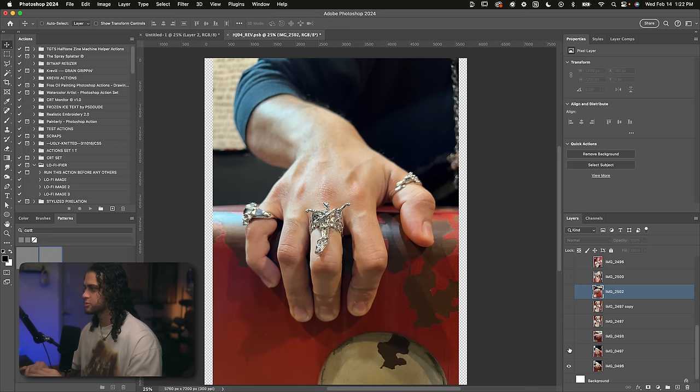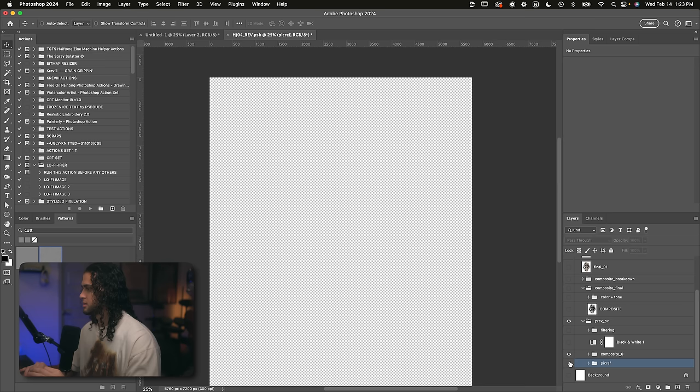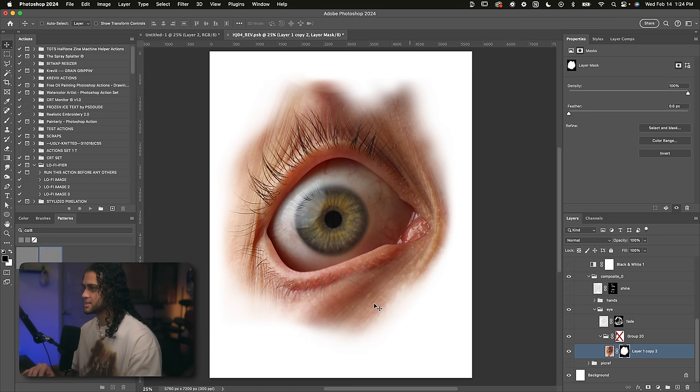I wanted to work with the concept of hands kind of pulling the eyelid open. So I used one of Will's hand photos, but I needed a photo of the eye. I just found a stock photo of someone pulling at their eyelids. And from here begins all the compositing. I'm going to take you layer by layer and show you exactly what I did. This was the picture I started with, and the first thing I wanted to do was fade out the edges of the image and just isolate the eye. I did that with a layer mask, taking a soft brush and painting around the edges.